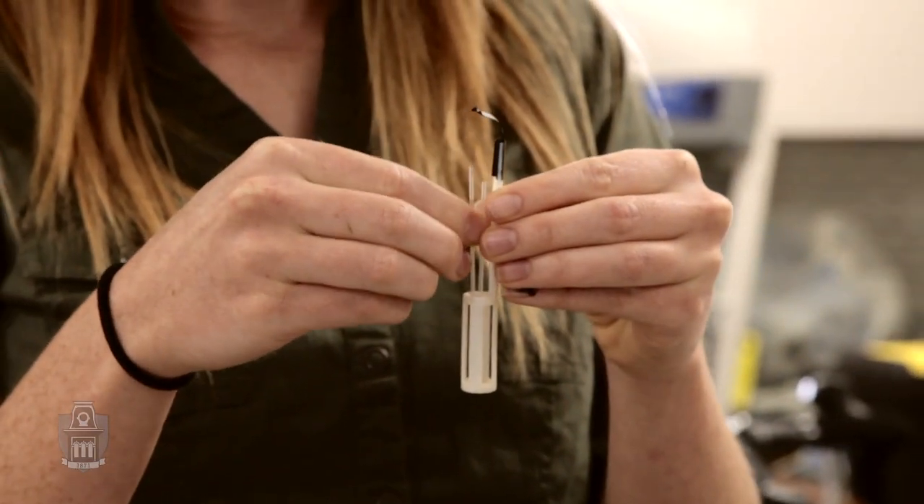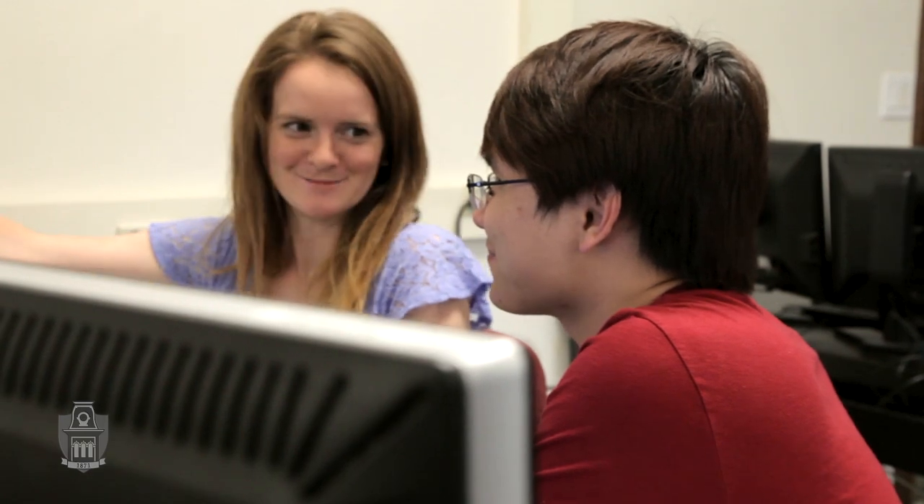Centrifuges aren't just used to diagnose anemia — you can do other things with the centrifuge and look at other diseases. That's exactly what this major is all about: using engineering to help people on the human level, and that's exactly what I wanted to do.